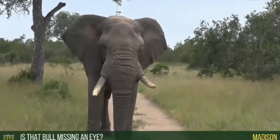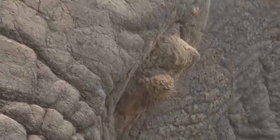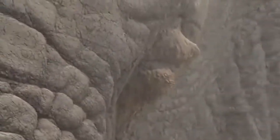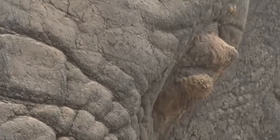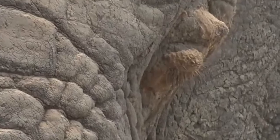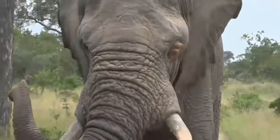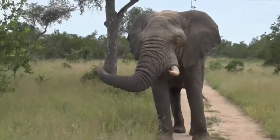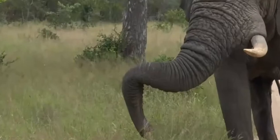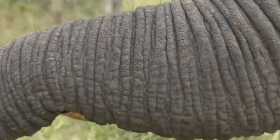Madison, you asked if this bull is possibly missing his eye. Have a look there — that left eye of his. You know what, I do think he's possibly blind in that left eye. Looks like something happened to it. That's very interesting. But here's an old bull — this bull is probably close to 45, 50 years old, judging by his size, that huge skull. Look how he's resting his trunk on his tusk. He's still just smelling us.